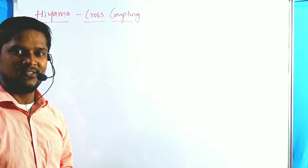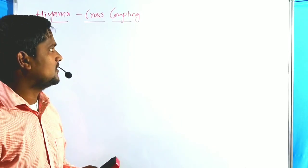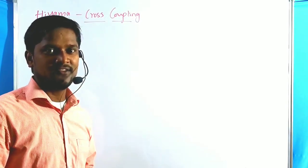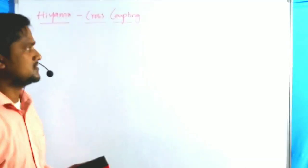Hi everyone. Welcome to the RPB Resonance Commission. We have discussed another important lecture in Palladium Catalyzed Cross Coupling Reactions. In this lecture we are discussing about the Hiyama Cross Coupling Reaction.